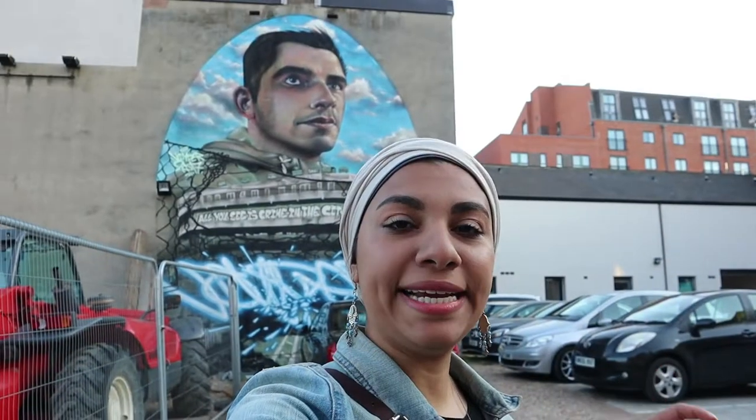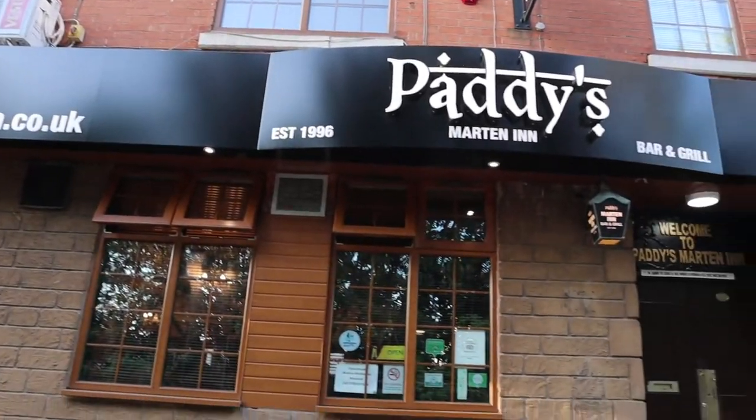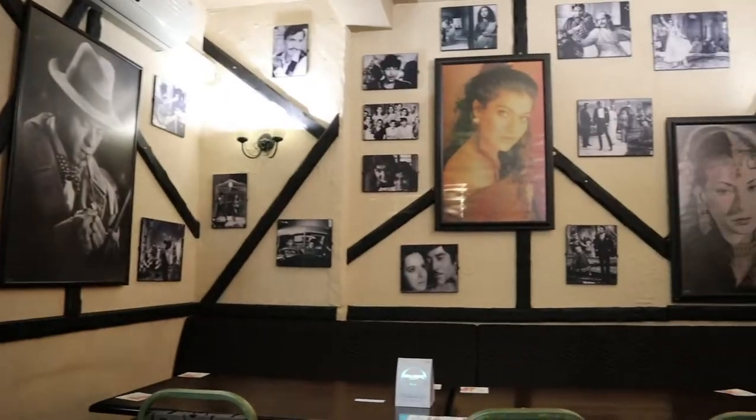Now we are headed to get some great Indian food. The spot is not halal, but it's super famous and everybody swears by their food. So I'm going to try some of the vegetarian and seafood options. Let's see how good it really is. Here we are — let's go inside and try the food.